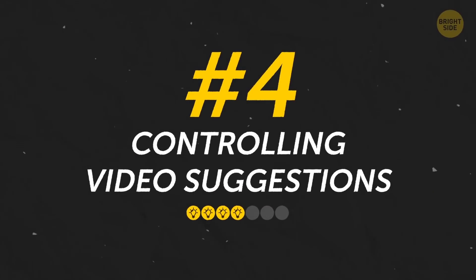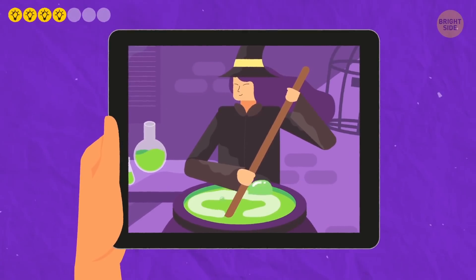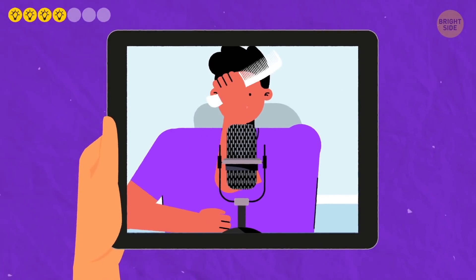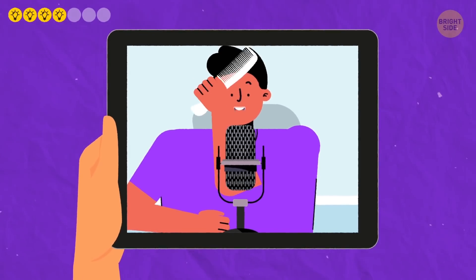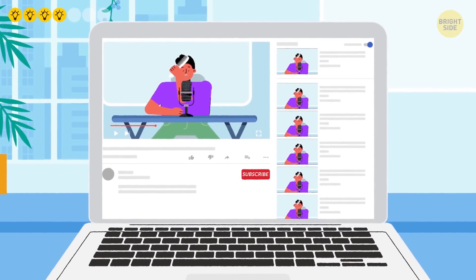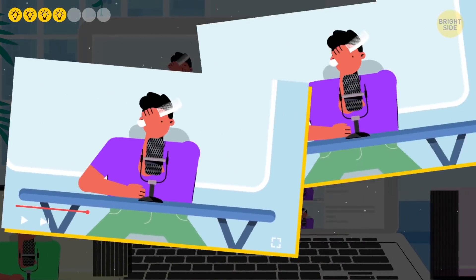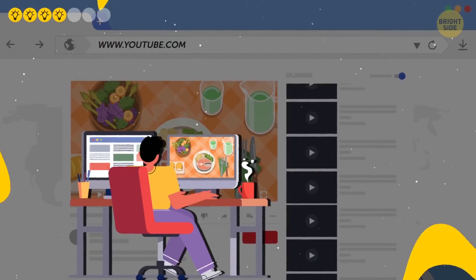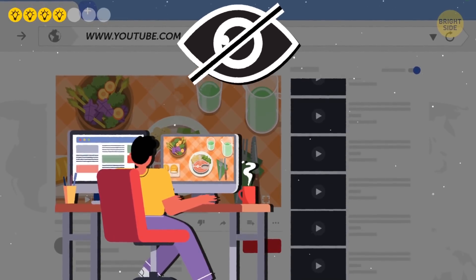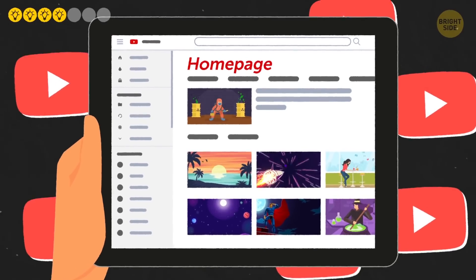Number 4: Controlling video suggestions. Have you ever spent enough time on the internet that you've found yourself in that weird part of YouTube? It started innocently enough with cute animals and those ASMR videos where someone brushes their hair while whispering into the camera, and now you're worrying if you should be calling the police. To keep weird or unwanted videos from cluttering up your feed, browse incognito. You won't have easy access to your YouTube subscriptions, but it will keep one-off watches from haunting your homepage.